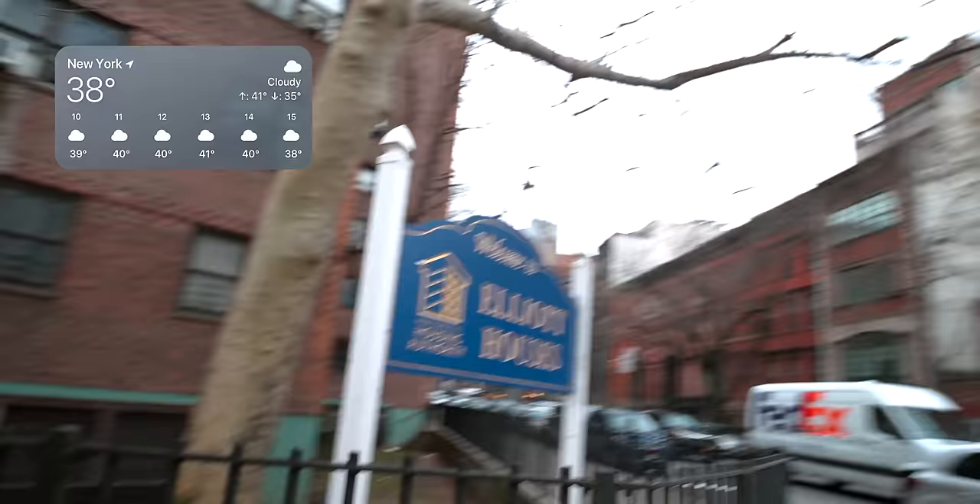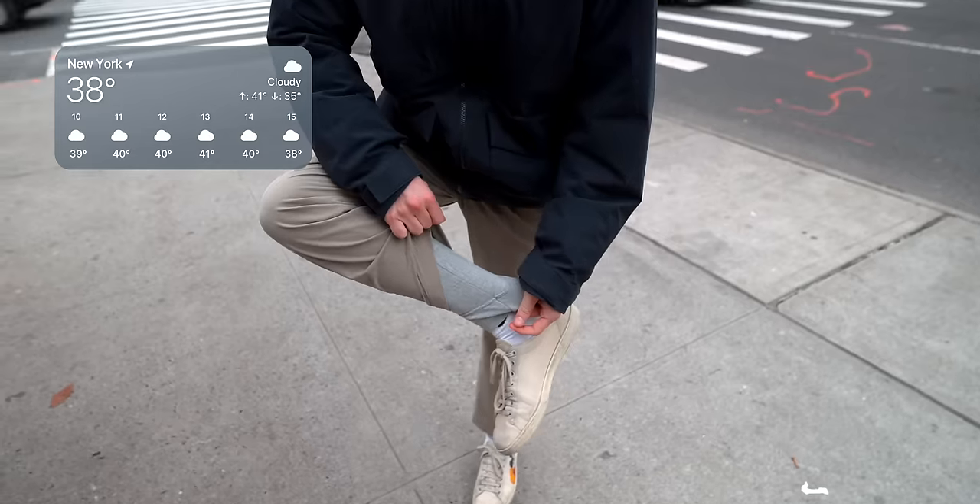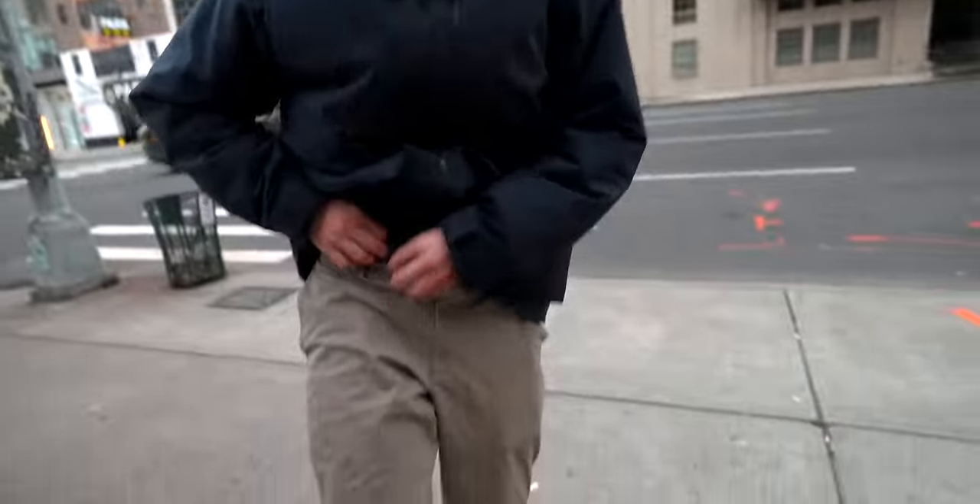Look at this guy wearing shorts and it's so freaking cold. What are those called — you're wearing two layers of pants? It's like thermal wear for the cold. It's about to snow today. In Spain, we're not used to this cold.